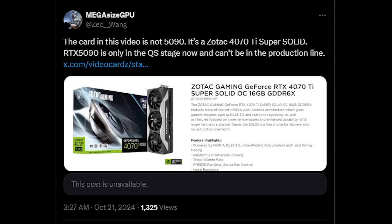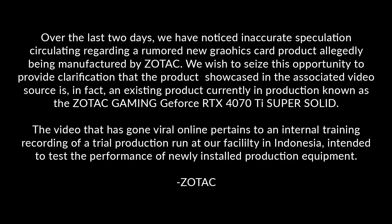Just as I was about to record that — literally maybe 30 minutes before I was getting ready — Zotac themselves came out and said: 'Over the last couple of days, we've noticed inaccurate speculation circulating regarding the rumored new graphics card product allegedly being manufactured by Zotac.'